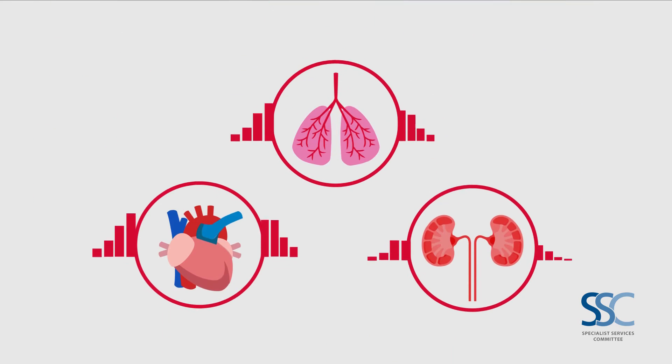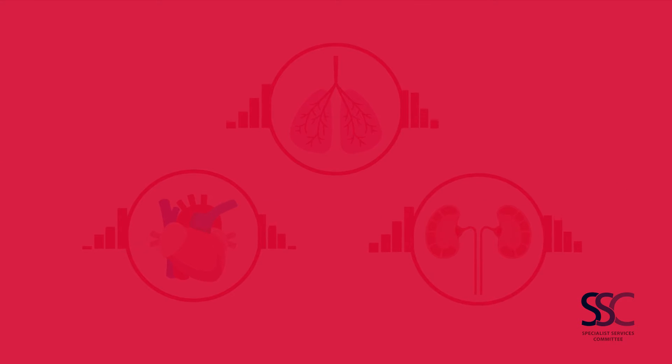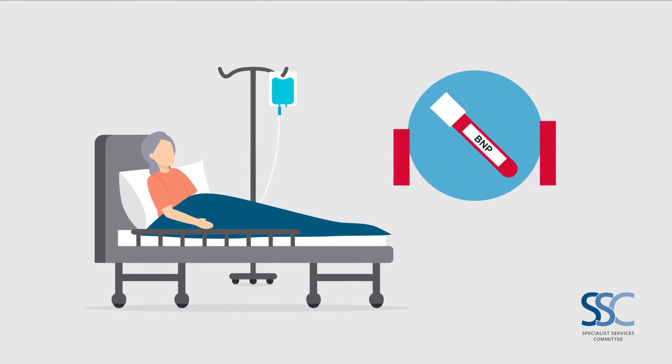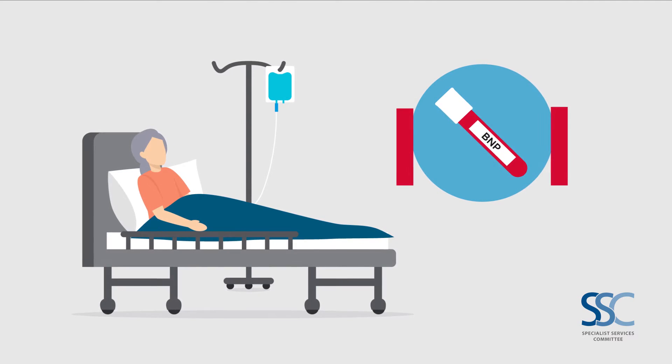High levels are commonly related to heart, lung, and/or kidney issues, which can increase the risk of heart stress or complications during surgery. Some patients with high levels may not have health problems now, but they could be at risk for developing these conditions in the future.